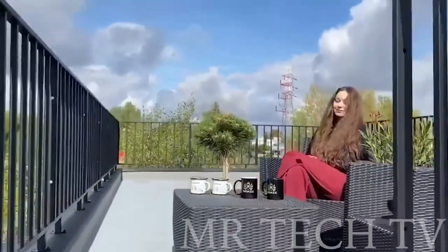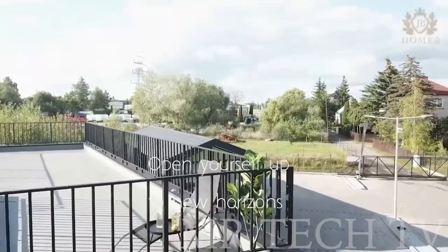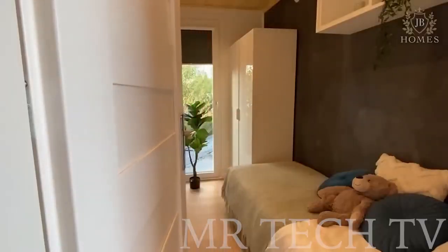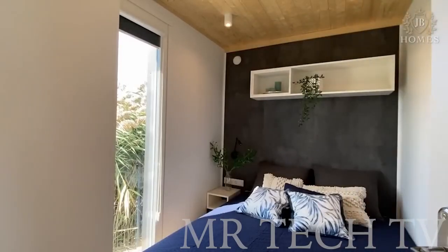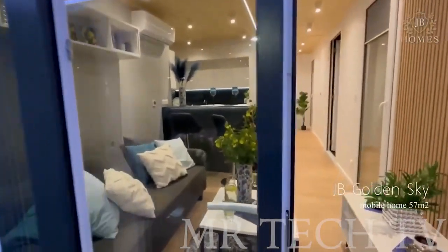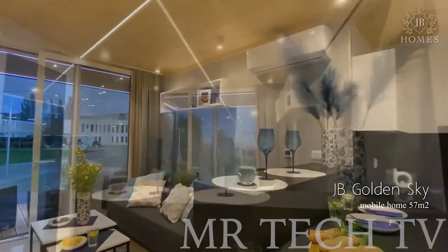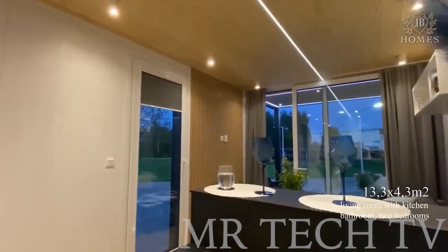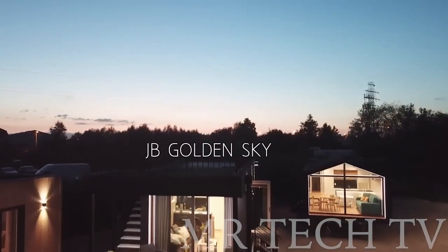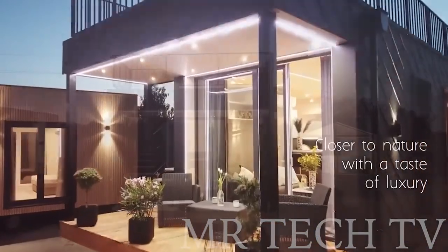Get ready to explore the great outdoors in style and comfort with this incredible mini cottage from Poland. This 614-square-foot house is the perfect way to get closer to nature and discover new horizons, all while relaxing on your sofa and watching your favorite TV show. With two bedrooms, a living room, kitchenette, bathroom, lounge, and terrace, this mobile home has everything you need to live in comfort.